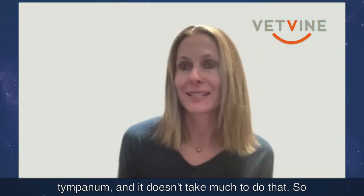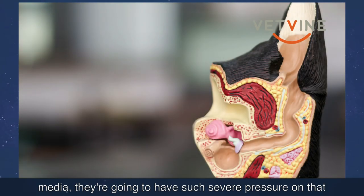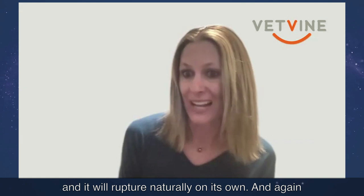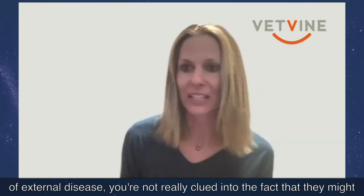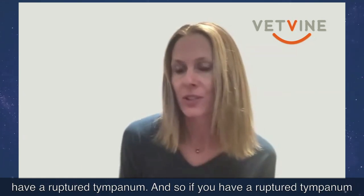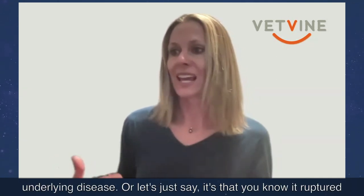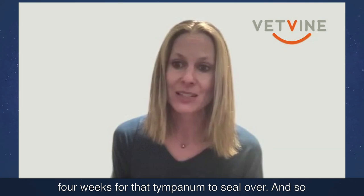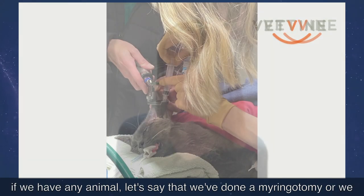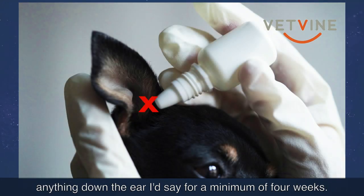It doesn't take much to rupture a tympanum. In many dogs and cats with chronic otitis media, severe pressure and chronic inflammation can cause the tympanum to rupture naturally on its own. Because these animals often have no signs of external disease, you may not be clued in to the fact that they have a ruptured tympanum. If treating the underlying disease or if a rupture is found incidentally, I generally expect it takes about two to four weeks for the tympanum to seal over. So if we've done a myringotomy or know they have a ruptured tympanum, I avoid putting anything down the ear for a minimum of four weeks.